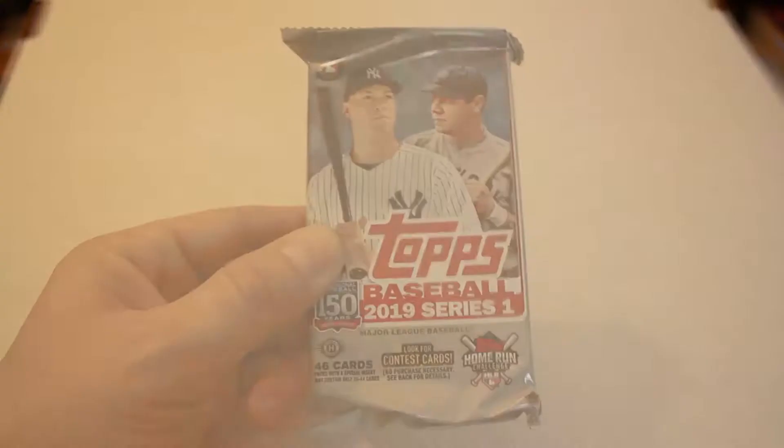Hopefully we get some better cards in the next packs. We're still looking for another relic and auto — guaranteed out of the box. Next up, opening Pack 6 of our 2019 Topps Series 1 Baseball Jumbo hobby case.